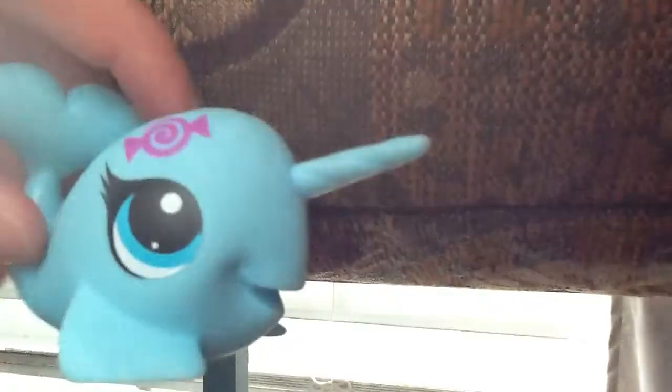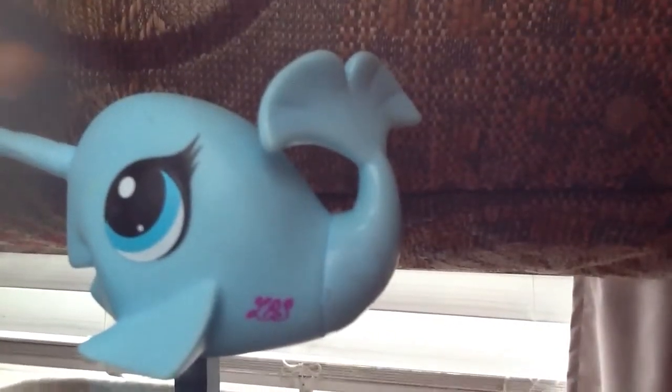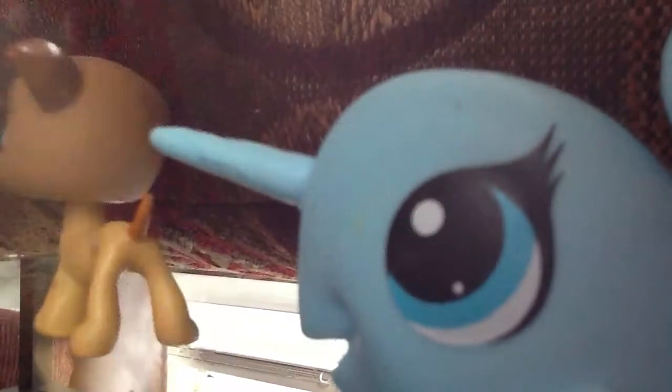Next one, we have this narwhal — this cute little pretty narwhal. It has a cane's robe, a blowhole, and a tail. I like the tail. And the new ones — like this guy, he doesn't have an LPS number, but she does. And this is another narwhal.